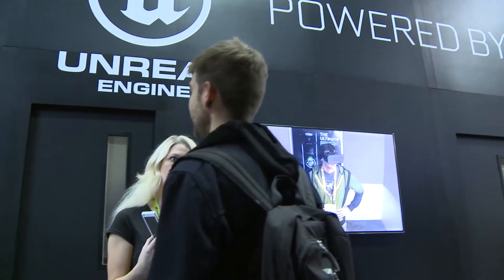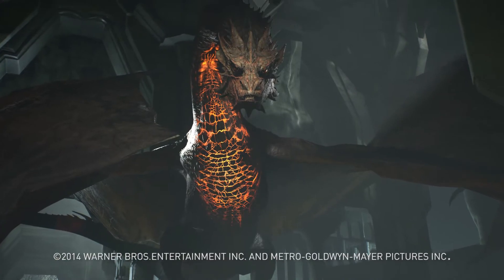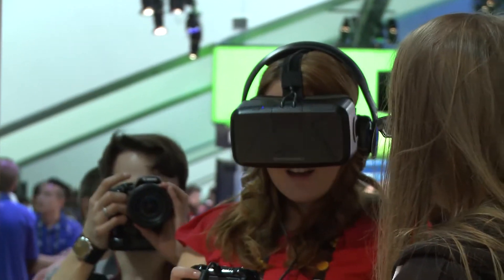I'm in a backroom here at the NVIDIA booth at GDC, and I'm about to experience Thief in Shadows. It's a VR experience developed by Epic, Weta, Oculus, and NVIDIA. It uses our latest technology running on Titan X, which is called VR Direct.